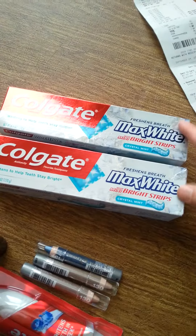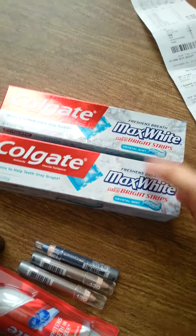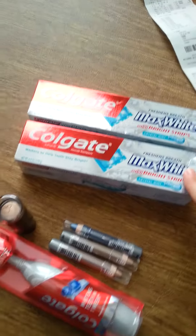So I got these. I had one dollar off coupons, so after the coupons and the extra bucks they were 50 cents each. Now there's a reason I did that and I'll tell you about it.